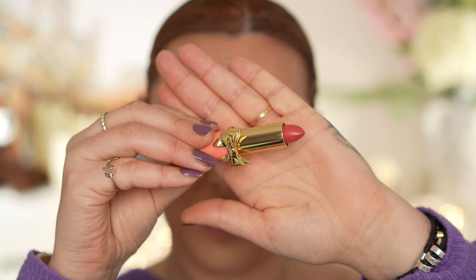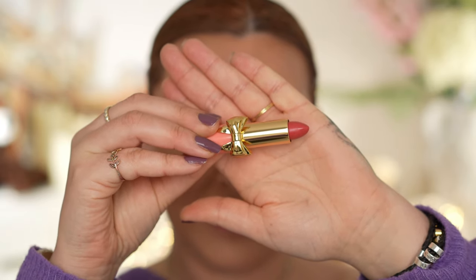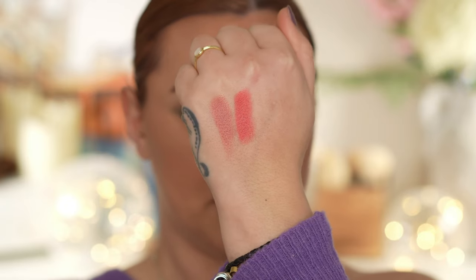Next up we have Petalica, which is a bright coral pink. This is the colour that you guys instantly knew I was going to pick up because I just can't resist a coral lipstick. You can definitely see that medium opacity with these — you can do one swipe for quite a light amount of pigmentation, or keep building it up for a good medium opacity.